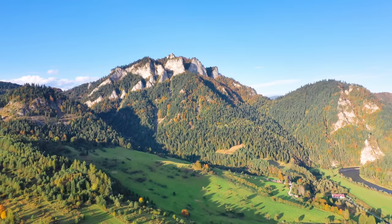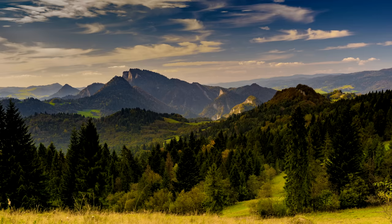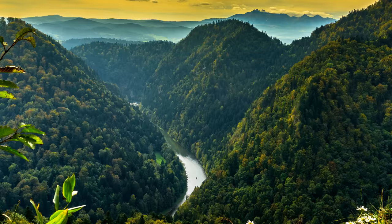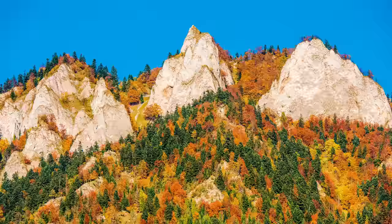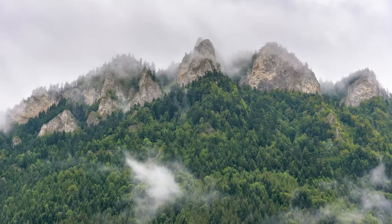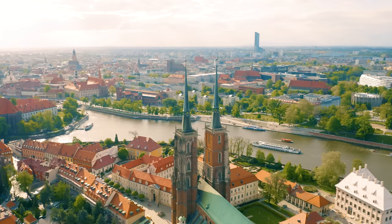Another scenic place for nature lovers is the Pieniny National Park, located in both southern Poland and northern Slovakia. Pieniny is one of the oldest and smallest national parks in all of Poland. The river runs right through it and acts as a natural border between Poland and Slovakia. The National Park is home to many animal species such as the Eurasian lynx, which I think is one of the coolest animals ever. One of my favorite features of the park is the Three Crowns — a rock formation made up of five sharp limestone peaks. Another beautiful nearby spot is the Niedzica Castle, a 14th century castle located just a few minutes away from the park.